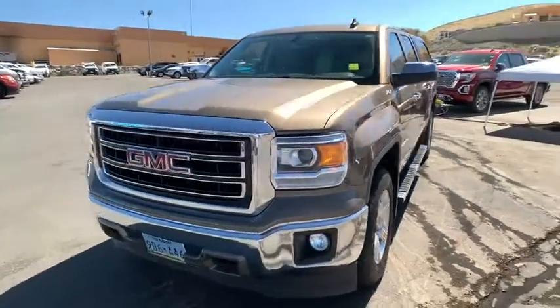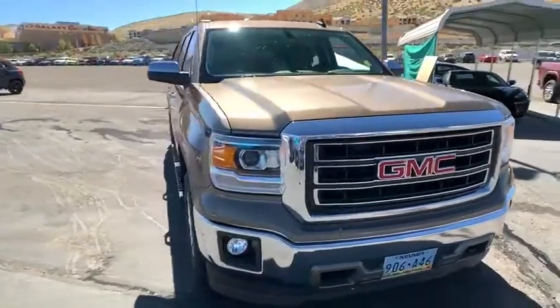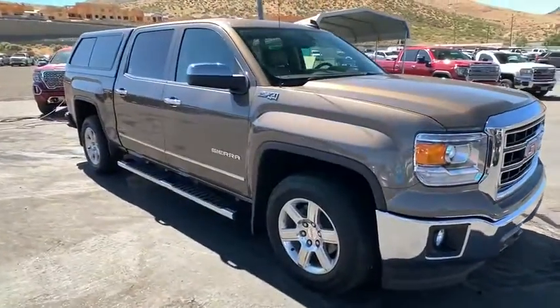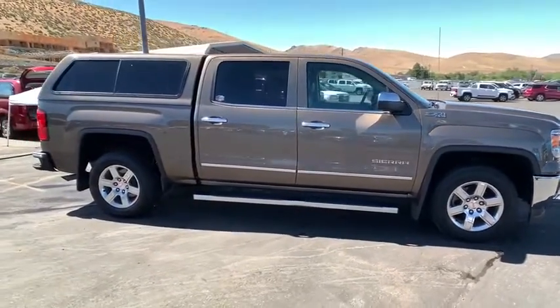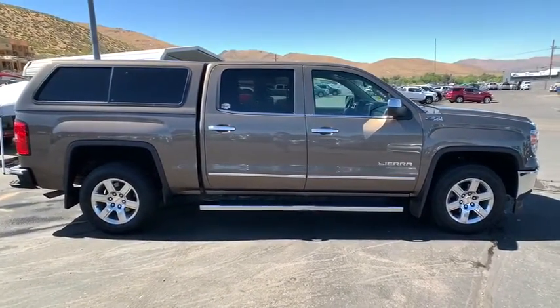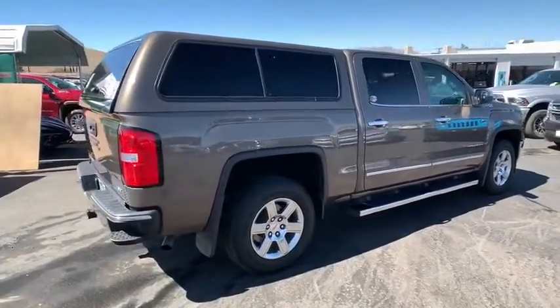We are pleased to show you the 2015 GMC Sierra 1500. The Sierra 1500 offers a 5-star frontal and side crash test rating and a combination of mechanics and aerodynamics that give it better conventional V8 fuel economy than any competitor.